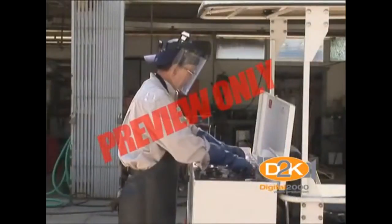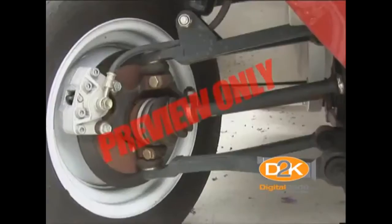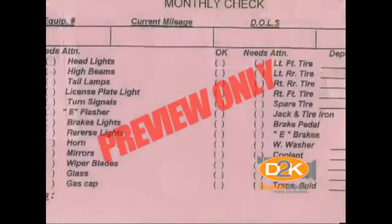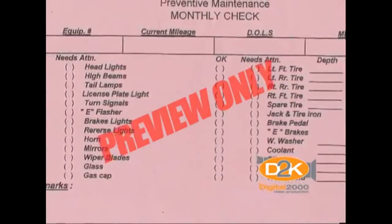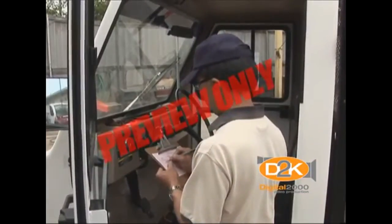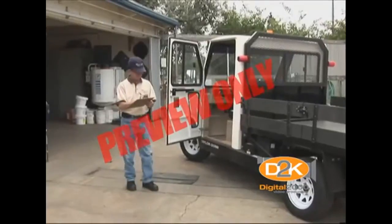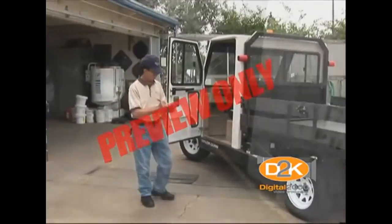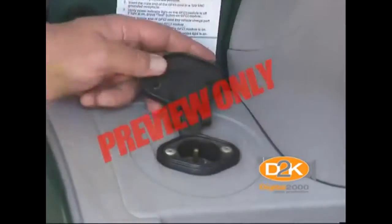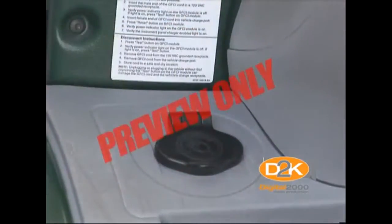Carts must be maintained in good physical condition with good brakes and no sharp edges on the cart that can cause an injury. A written cart maintenance checklist should be maintained on each cart and completed each day. This serves as documentation that maintenance was provided. Safety and operating decals and instructions should be prominently displayed at all times on each cart.